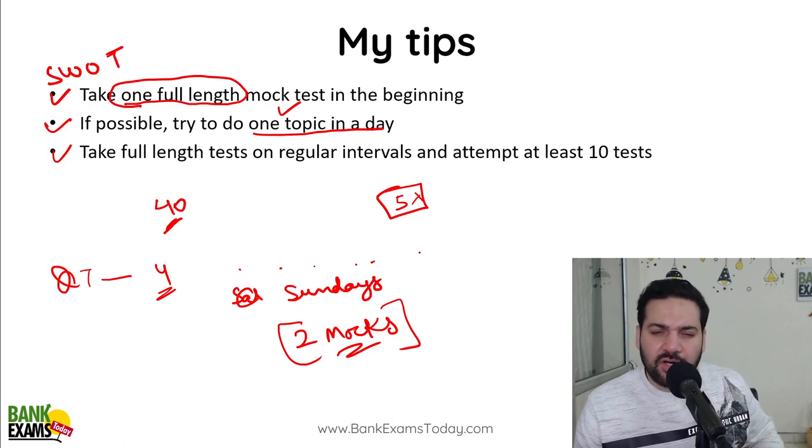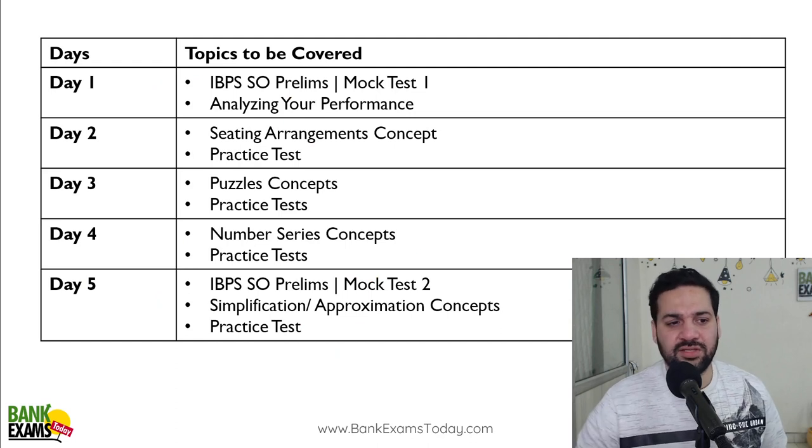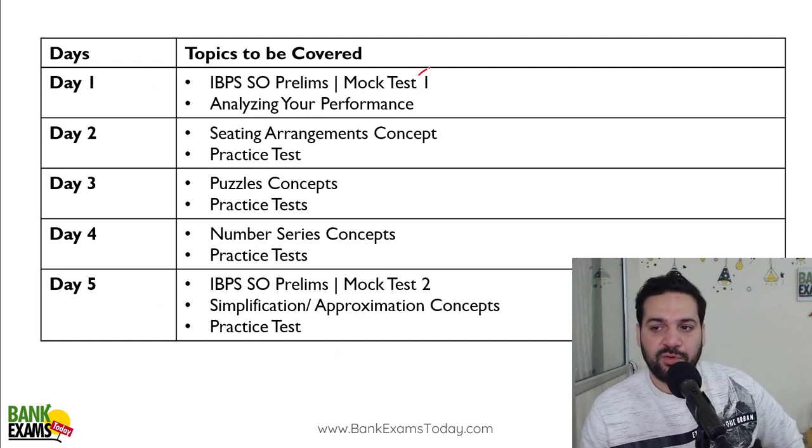That is why you are taking the whole day for two mocks. If you are unable to do two mocks, just take one mock — that should be enough. This is the plan: on the very first day, take the full-length mock.